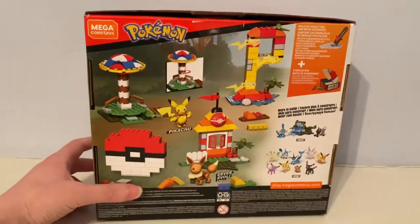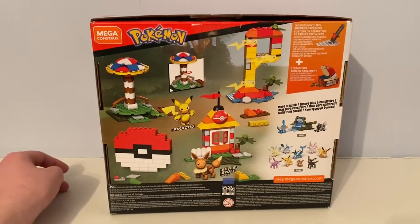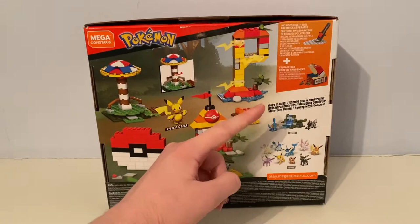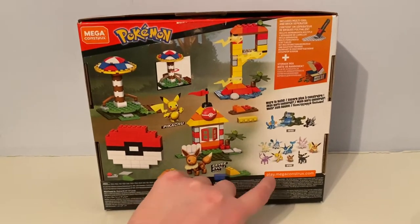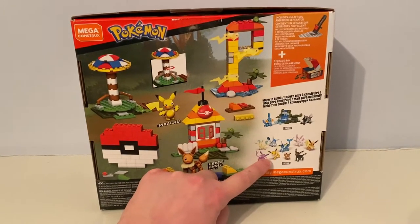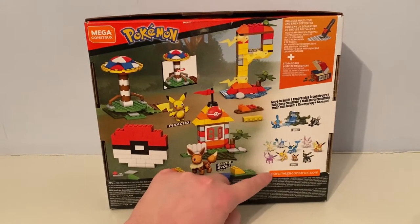Here is the back of the box, which shows two of the Mega Construx Pokemon sets. The one that I have is the Eevee Eeveelutions Pack.